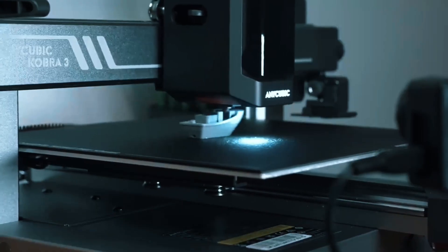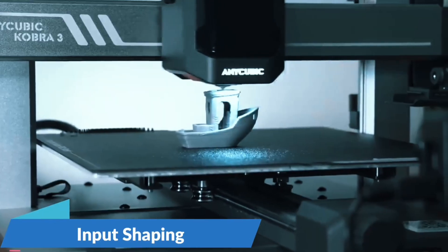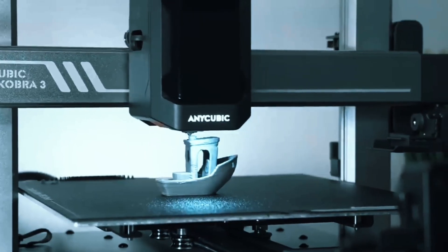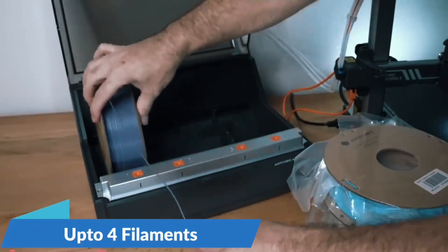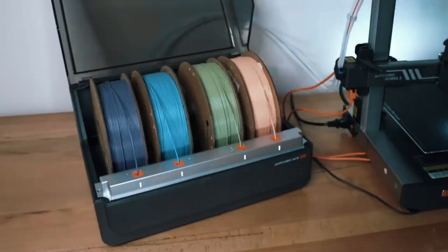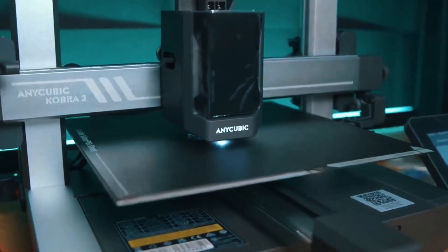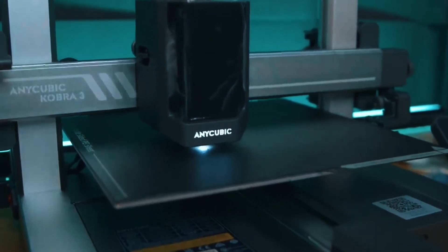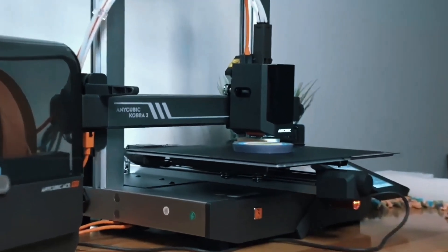Say goodbye to clogs and tangles. The ACE Pro auto-loads, unloads, and keeps filaments dry with 55°C heating. This ensures reliable, clean prints every time, even in challenging environments. This printer rockets up to 600mm/s with 20,000mm/s² acceleration — recommended speed is 300mm/s, still incredibly fast.